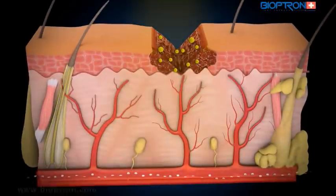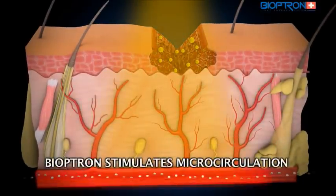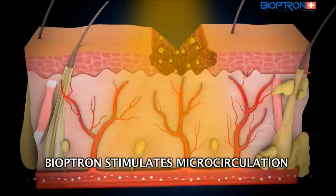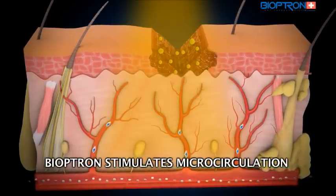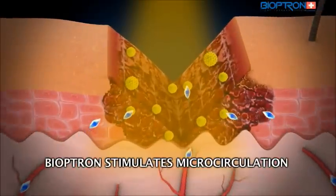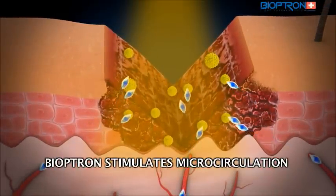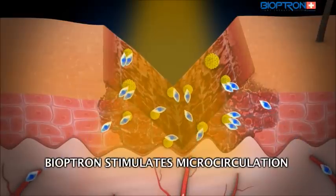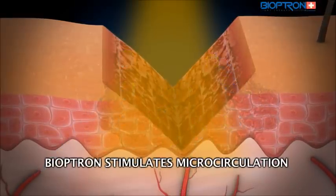There are two ways Bioptron light can help heal wounds. The light therapy speeds up the circulation in tissues where the wound is, and it speeds up the inflow of phagocytes through circulation. Phagocytes are the cleaning cells that feed on microorganisms and cells that are dead or damaged. By doing this, they regulate the space where the wound is and they prevent any further complications.